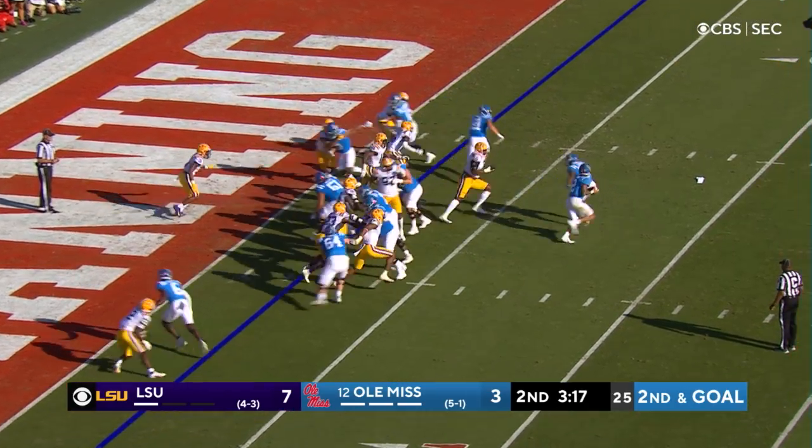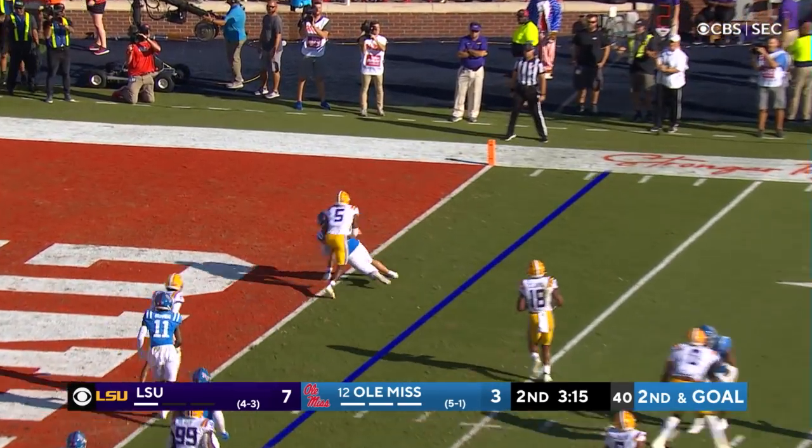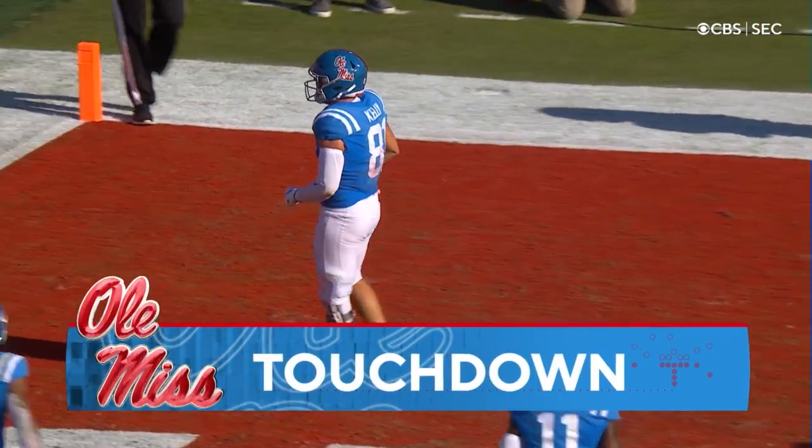Second and goal. Play fake, throw — touchdown Ole Miss. Casey Kelly, the tight end.